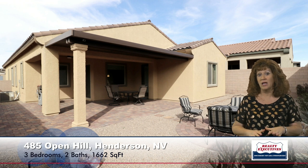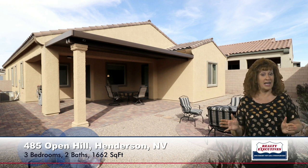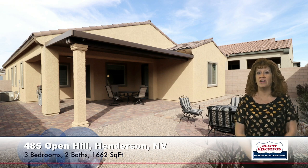Now let's take a look outside. Here I'm standing on the covered patio — it's a very large extended covered patio, so there's lots of shade and lots of room for entertaining. It's a paver patio as well, with a nice seating area done with pavers. There's low maintenance landscape and nice privacy walls — a very, very nice backyard.